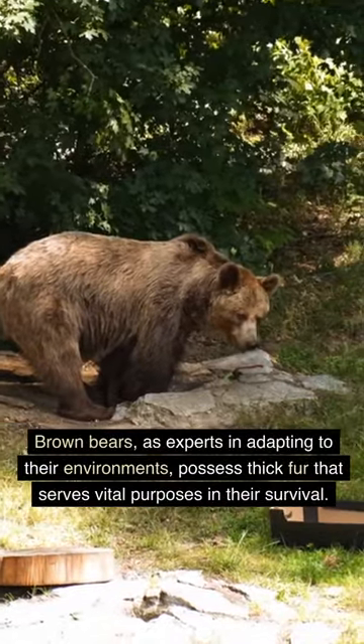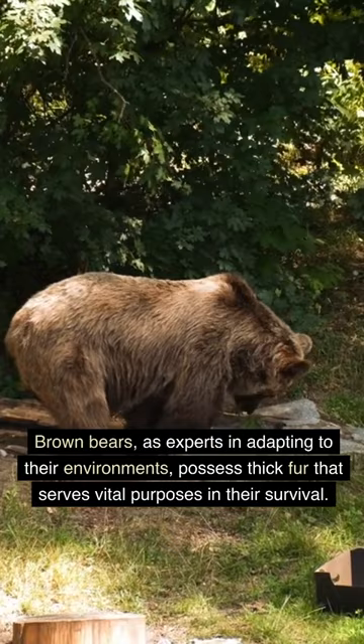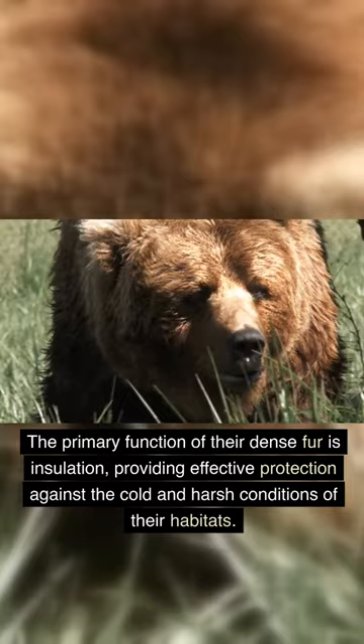Brown bears, as experts in adapting to their environments, possess thick fur that serves vital purposes in their survival. The primary function of their dense fur is insulation, providing effective protection against the cold and harsh conditions of their habitats.